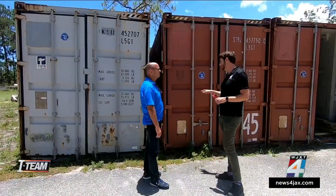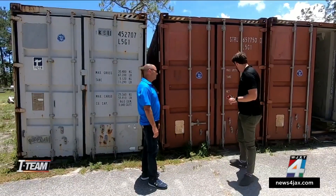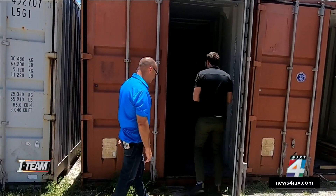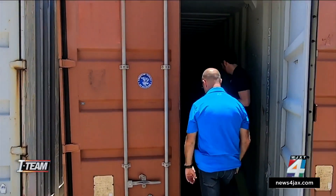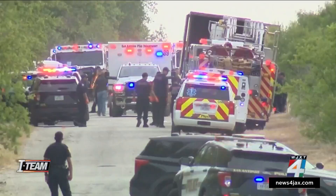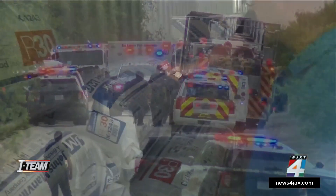We closed it off and returned two hours and 15 minutes later. It's now 1:45 in the afternoon. We're going to open it up and see how hot it's gotten. You can feel the rush of hot air come out of it. Inside, it feels like a convection oven. Obviously we don't know how long the people were in there in Texas, and conditions are actually cooler here than in the desert, but it shows the danger.